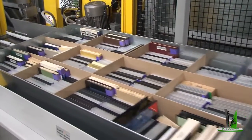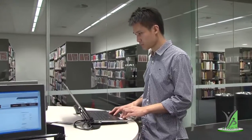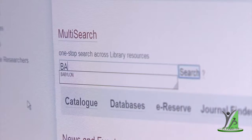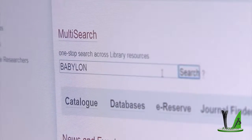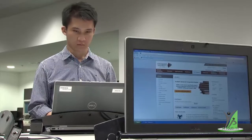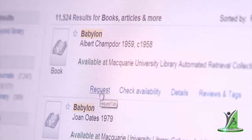But best of all, it's quick, efficient and simple to use. You know if an item is in the automated retrieval collection once you find it in the multi-search. Just look for its location, then simply click the request link. Requests can be made from home or anywhere you can access the internet.